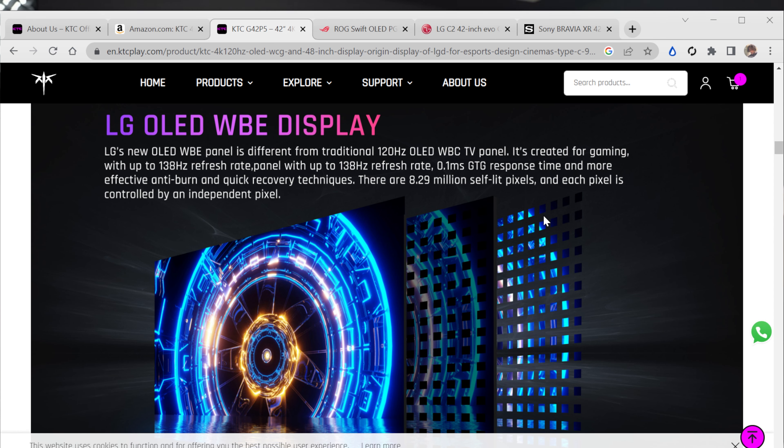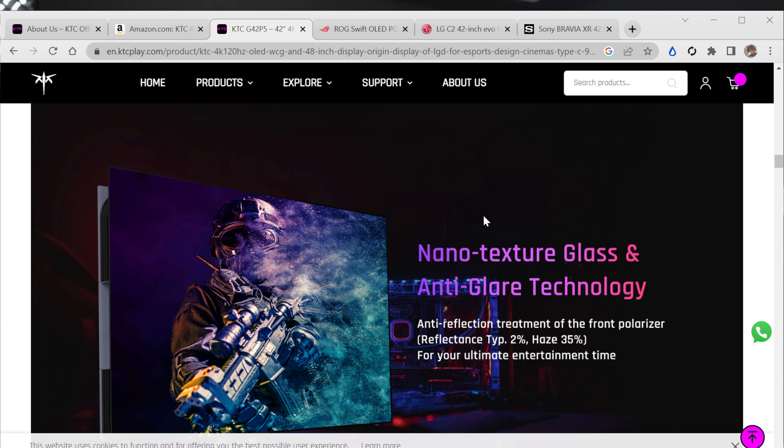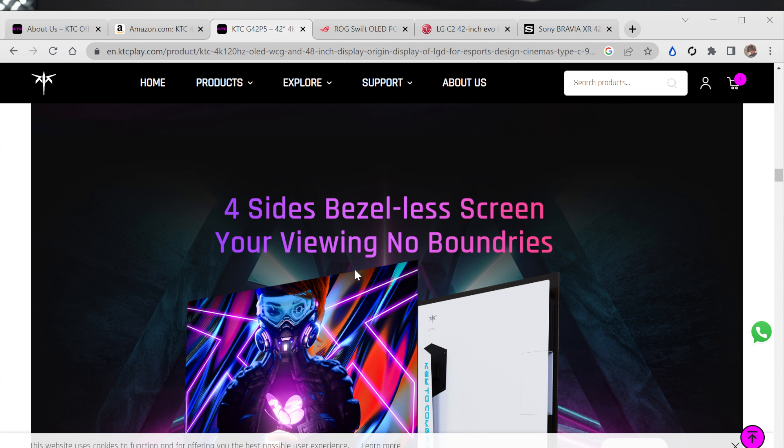I'm still excited about the monitor from what I've seen in research and other people's reviews. It has the new WBE OLED panel — there's some controversy around the EVO panels with LG, but the WBE is the better panel of the OLED options they have. Regarding the anti-glare, it's listed as reflection type 2% and haze 35.